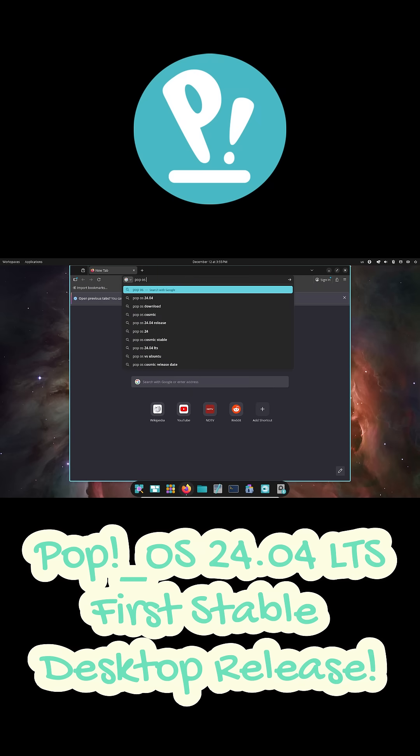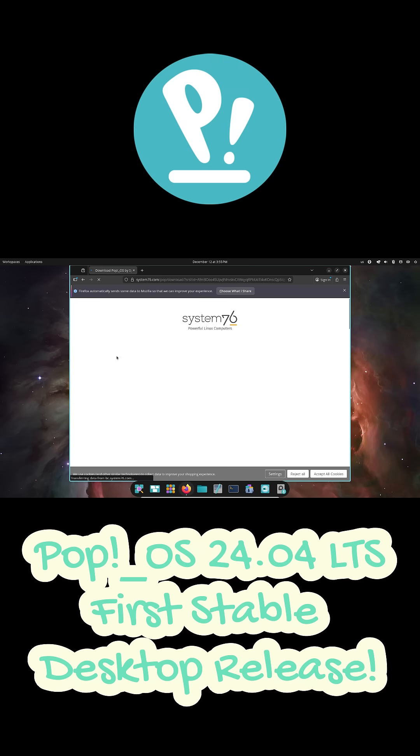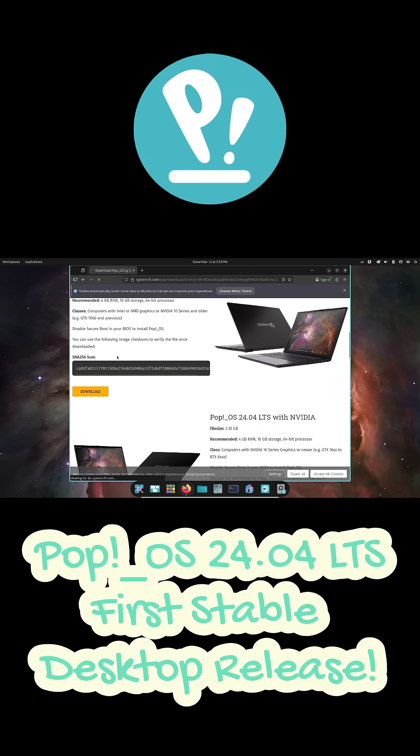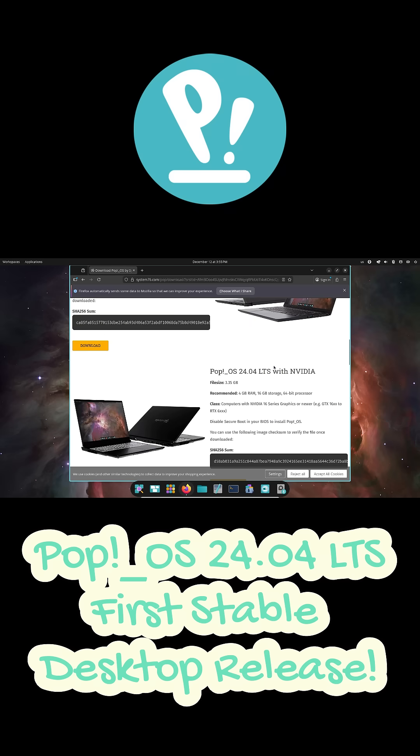You can download the ISO right now from the official System76 website and try it for yourself. This is easily one of the most exciting Linux releases of the year, and it marks a new era for PopOS and the future of the Linux desktop.